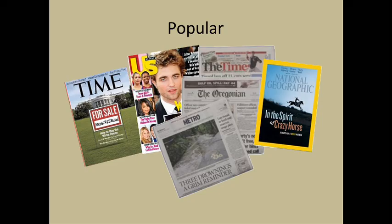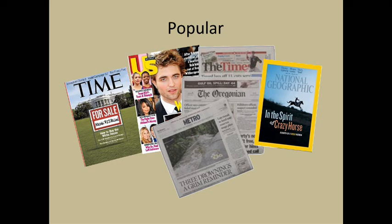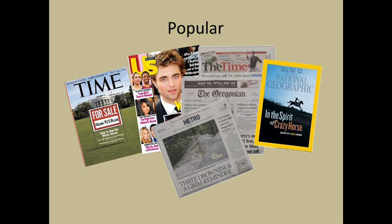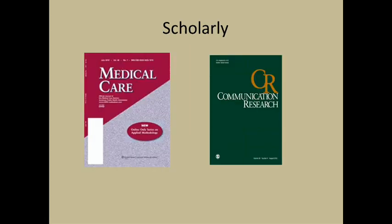If you're looking at a printed periodical, the cover gives clues about what type it is. Popular sources often have glossy covers with lots of graphics and they may have advertising inside — these are the types of magazines and newspapers that you'd find at a newsstand or grocery store. Scholarly journals are more plain with a no-nonsense look and have very little advertising.